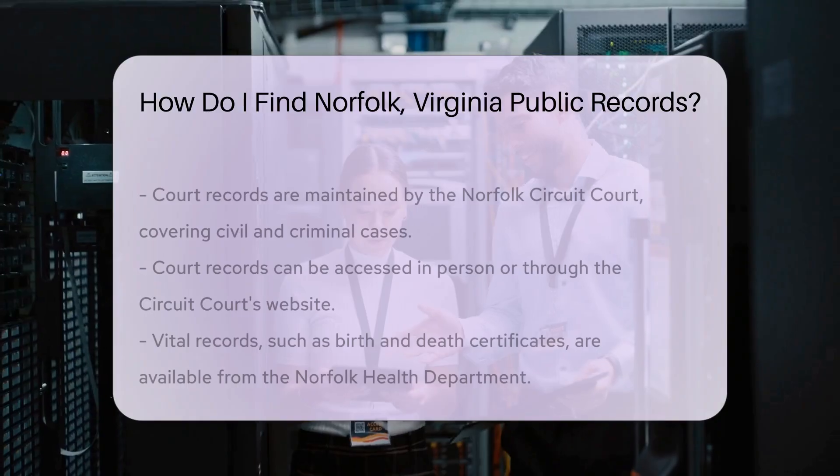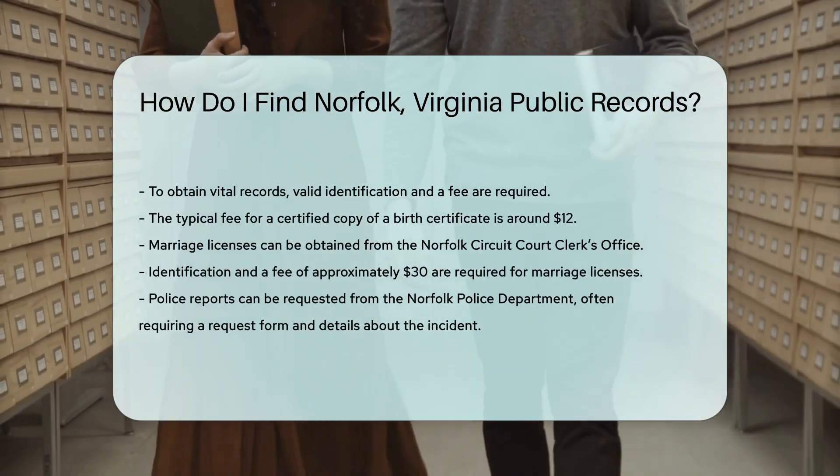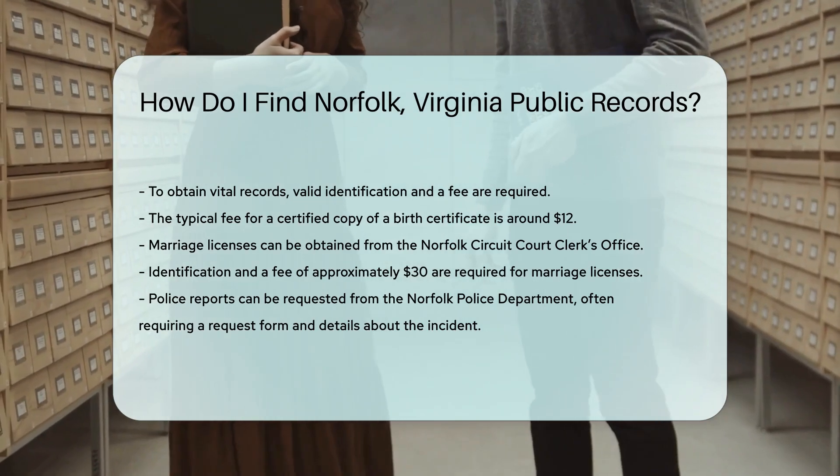For marriage licenses, contact the Norfolk Circuit Court Clerk's Office. You will need to provide identification and pay a fee, which is typically around $30.